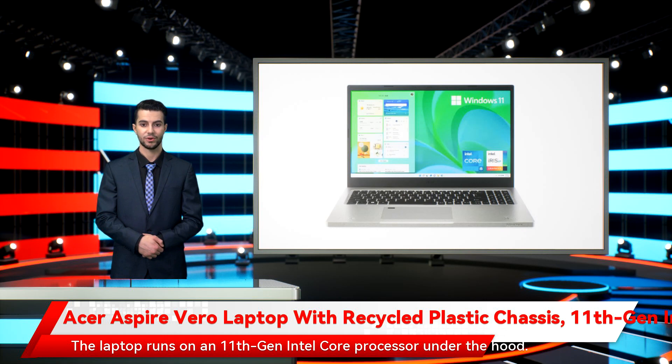The laptop runs on an 11th Gen Intel Core Processor under the hood. It is equipped with 8GB of RAM and offers 512GB of SSD storage. It sports a 15.6-inch IPS LCD display and comes with a backlit keyboard and fingerprint sensor.